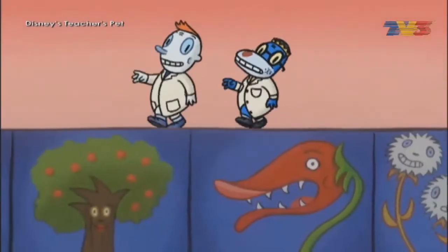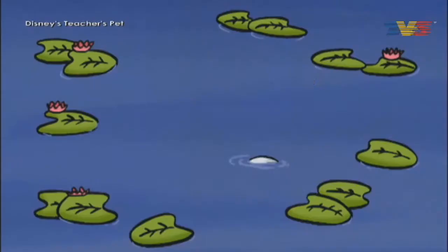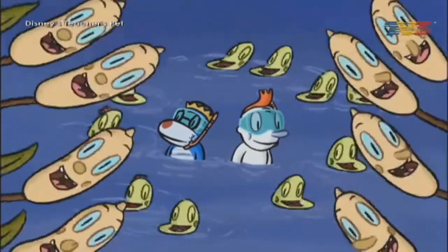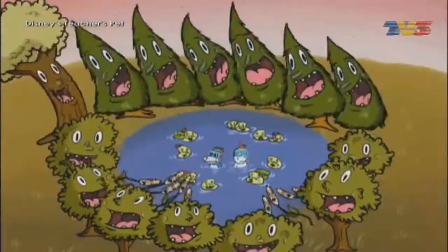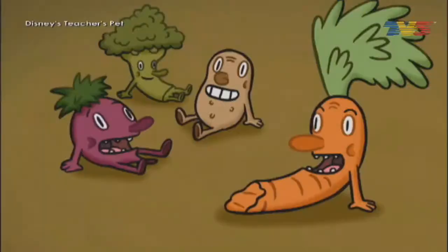Got it! We can't overemphasize that all these plants of every size — they are smart, they're very wise, they photosynthesize. We can't overemphasize that every plant of every size — we're so smart, we're very wise, we photosynthesize!